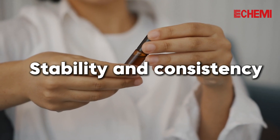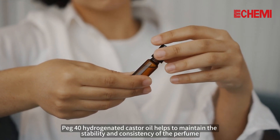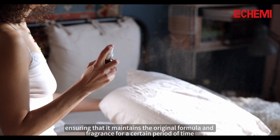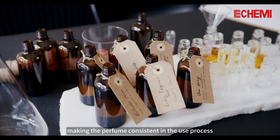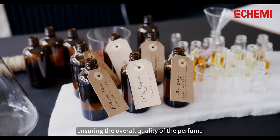Stability and Consistency. PEG-40 Hydrogenated Castor Oil helps to maintain the stability and consistency of the perfume, ensuring that it maintains the original formula and fragrance for a certain period of time, preventing component separation, making the perfume consistent in use, leaving no sticky residue, and ensuring the overall quality of the perfume.